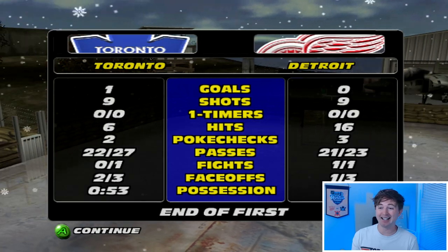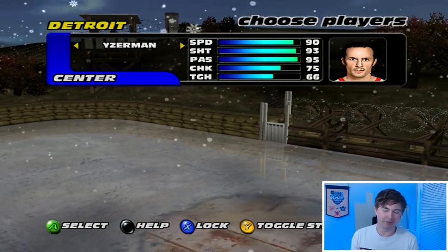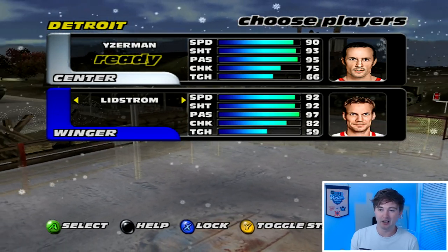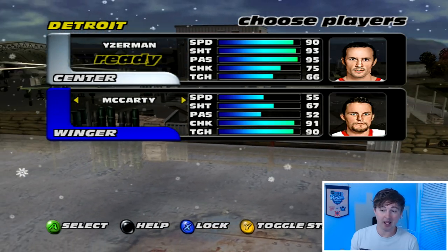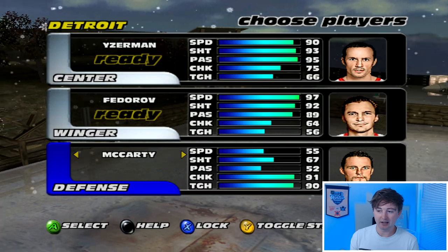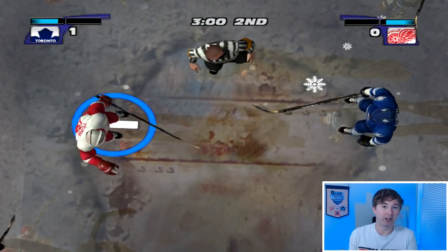We have the exact same amount of shots as Toronto — nine to nine. 16 hits though, and in NHL Hitz that's what it's about. I think Yzerman is on fire — he dropped the gloves but we're keeping him in. I thought about putting Hall in but look at his passing: 70. Fedorov is so much better. Larionov's stats — amazing passing. McCarty is going to bang — 91 checking, 90 toughness. We can maybe put him on D. We're keeping Yzerman and Fedorov — I feel like this is the GOAT lineup: Yzerman, Fedorov, Lidstrom. Three not only Hall of Famers but three of the greatest players.